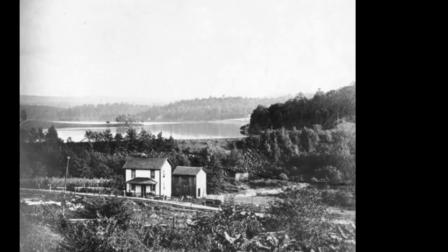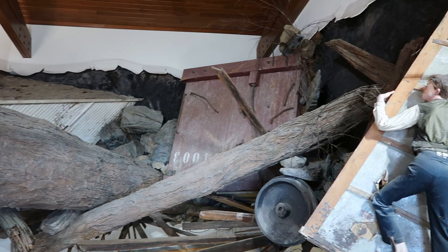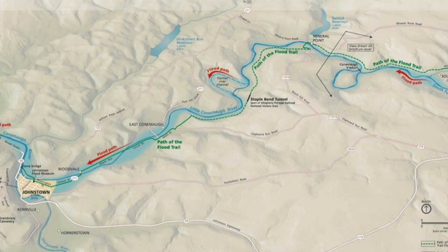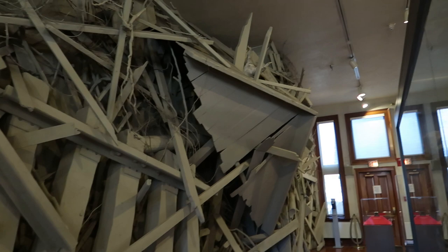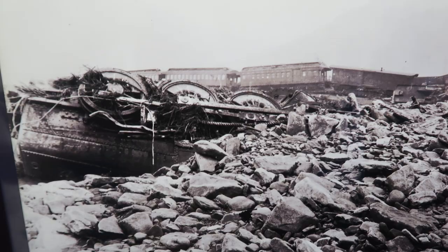Immediately downstream was the small town of South Fork. Though most of the townsfolk had escaped to higher ground, 20 to 30 buildings would be utterly destroyed and washed away by the 3.8 billion gallons of water that had just been released. The waters continued to barrel down the valley, picking up debris as it wiped out three more towns and a stone viaduct before reaching Johnstown in just under an hour. Most only heard a thunderous rumble, but those who saw it would describe it as a rolling hill of debris, 40 feet high and half a mile long. With a force estimated to rival that of Niagara Falls, the waves slammed into Johnstown.